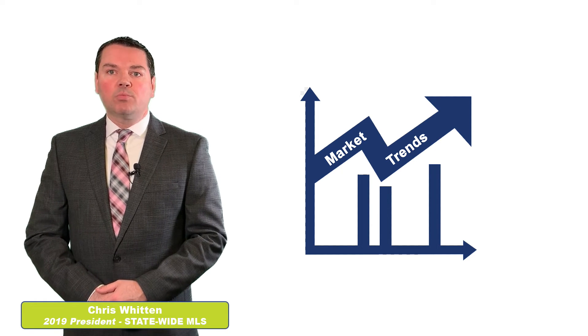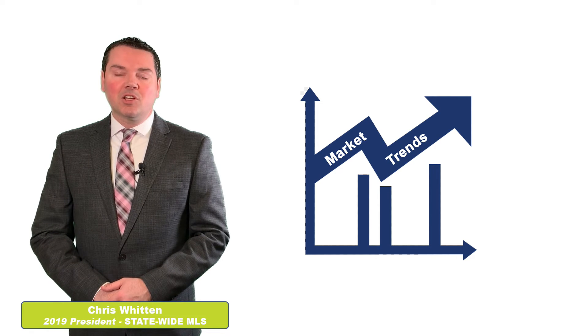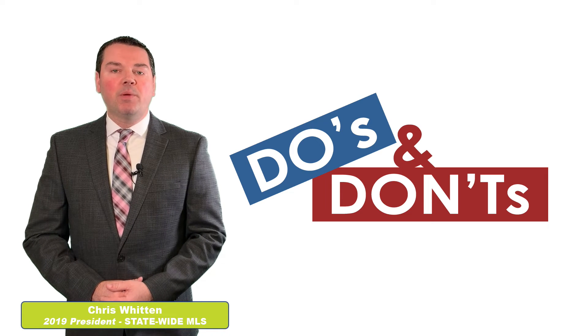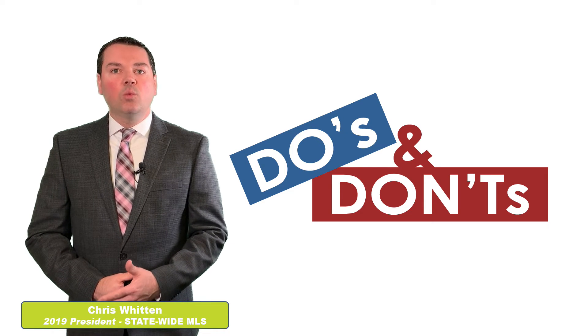That combined with interest rates pretty much at a 12-month low, it's going to make for a pretty interesting spring market. With the busier spring market upon us, we wanted to pass along some do's and don'ts with listing photos.